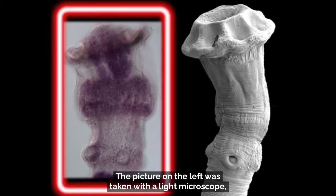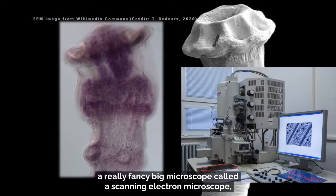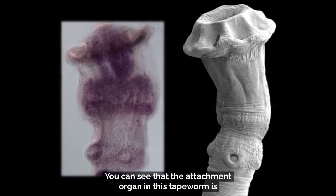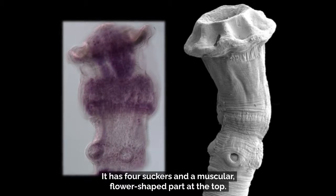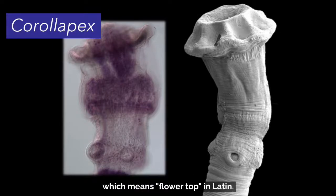The picture on the left was taken with a light microscope, and the picture on the right was taken with a really fancy big microscope called the scanning electron microscope that allows us to get really cool 3D pictures of whatever we put inside. You can see that the attachment organ in this tapeworm is really well adapted for hanging on in the intestine — it has four suckers and a muscular flower-shaped part at the top. One of the names we gave this new species is corallopex, which means flower top in Latin.